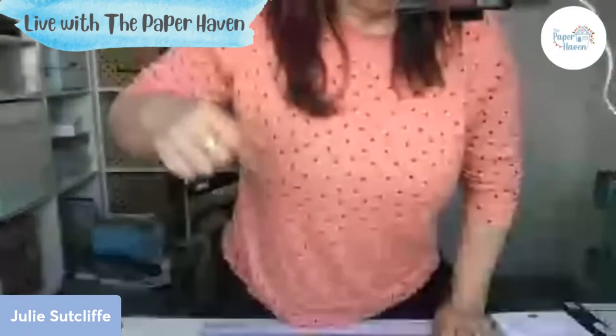Good morning, welcome to Coffee and Card. I hope you can hear me. I don't know if my camera looks like it is there, so that looks all right. I hope you can hear me. I had a few issues this week, so I'm hoping that I don't have any this week.